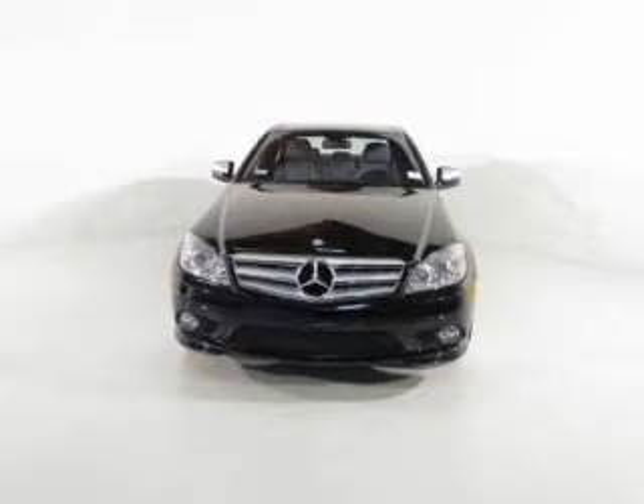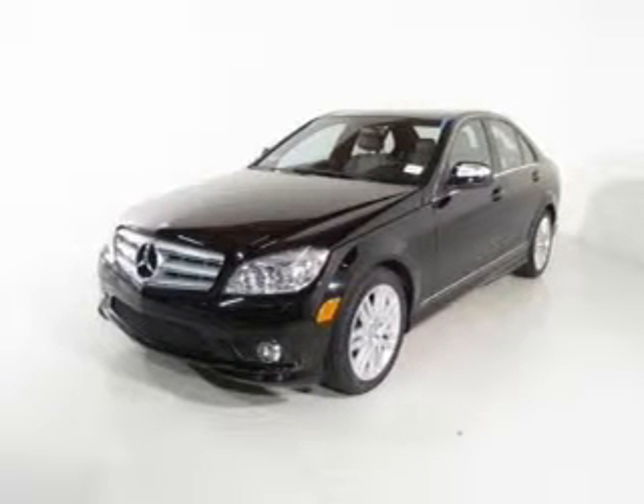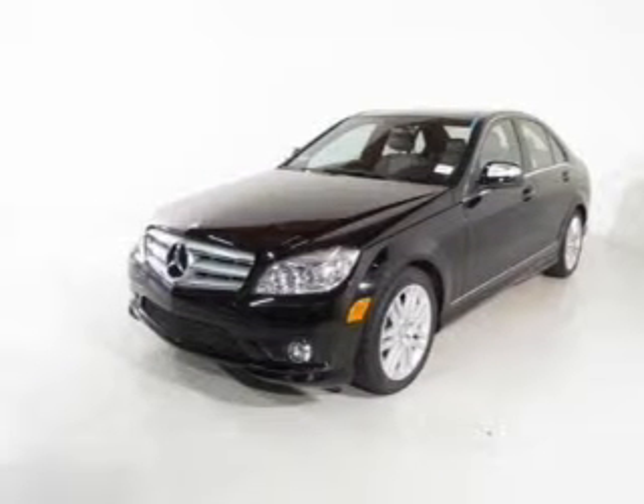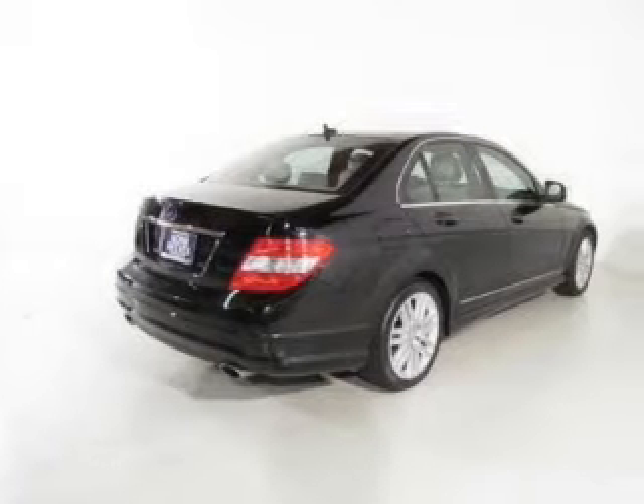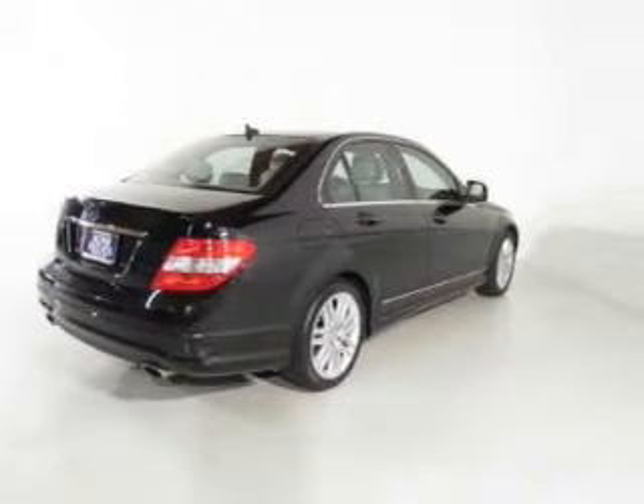The powertrain includes rear-wheel drive with a reliable six-cylinder engine that responds smoothly to its automatic transmission. Premium wheels give a more luxurious look. You will appreciate the safety feature of anti-lock brakes. There's nothing like a sunroof on a nice day.